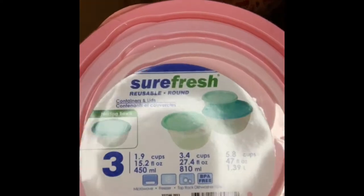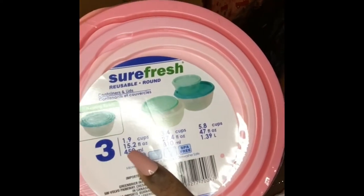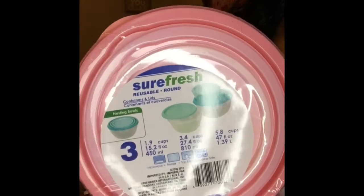On to the next bag! I found some of these cute bowls — look at these! They come in a pack of three and it's got the sizes on there. I picked them up because you guys know pink is my favorite color. Got that, it's a three-pack.